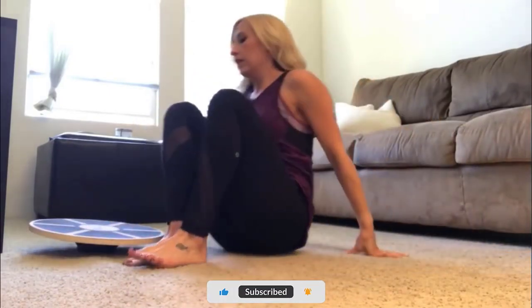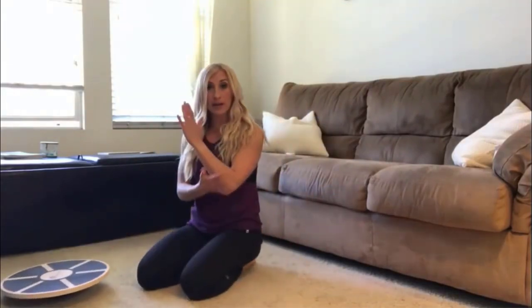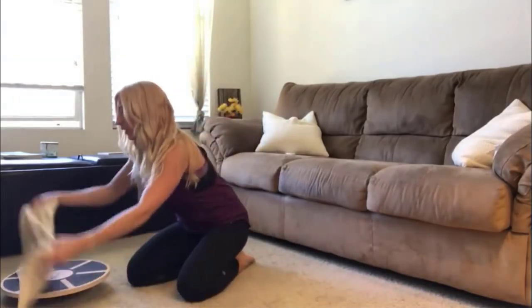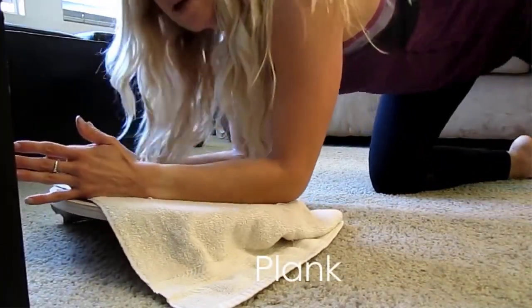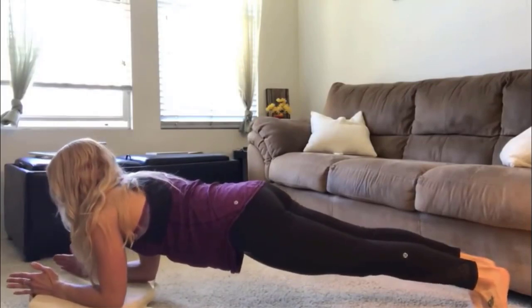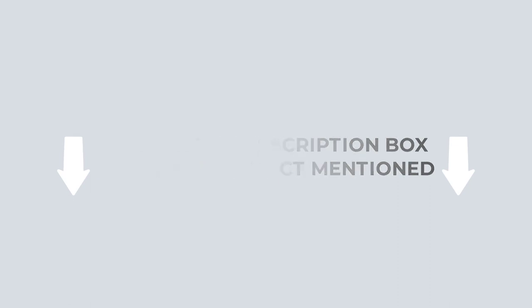There are many balance board products available to choose from, each with its own set of characteristics, benefits, and costs to assist you in making an educated selection. I conducted significant research, read several reviews, and prepared a list of the best balance boards from well-known manufacturers. I discovered that these items are pretty beneficial after an extensive investigation. Check out my description for more information about pricing and other details. So, without further ado, let's get started with the video.